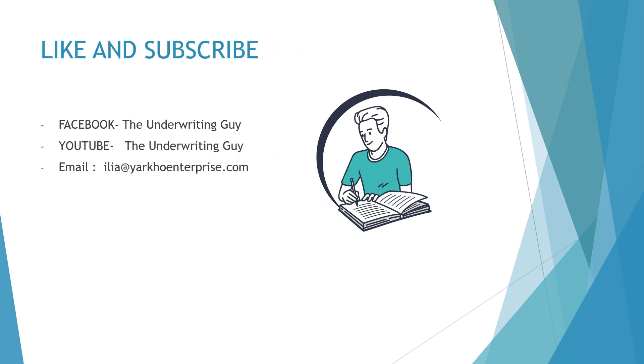Thank you so much everyone for tuning in this week. I appreciate everyone's continuing support. Please make sure to share this video if you think anyone out there will benefit from it, and please make sure to subscribe on YouTube and like us on Facebook. See you guys next week.